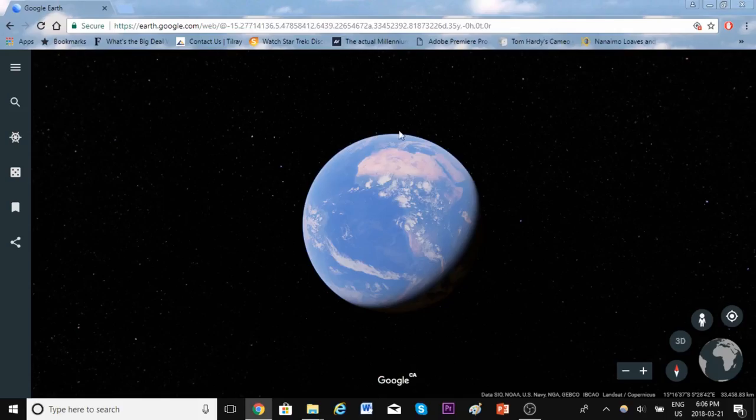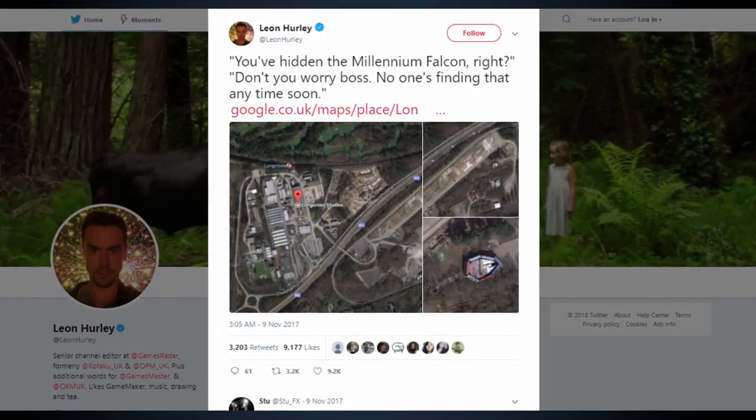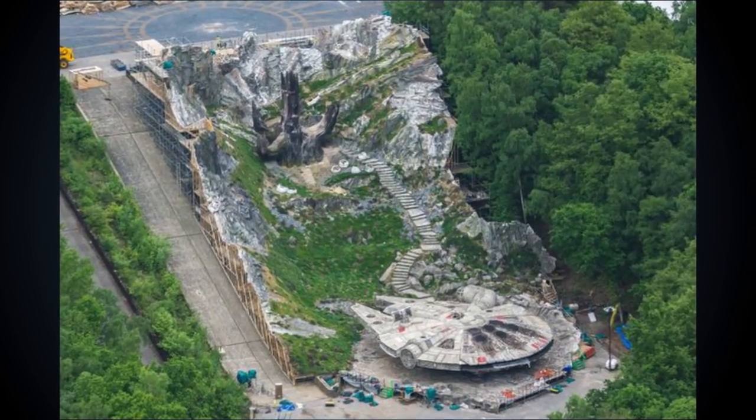This is something that fans found while nosing around Google Earth back in November. It's being stored in an empty dirt lot near a golf course in Surrey, UK, which is the location of Longcross Studios, where a portion of The Last Jedi was filmed. They've used a series of storage containers to form a perimeter around it.